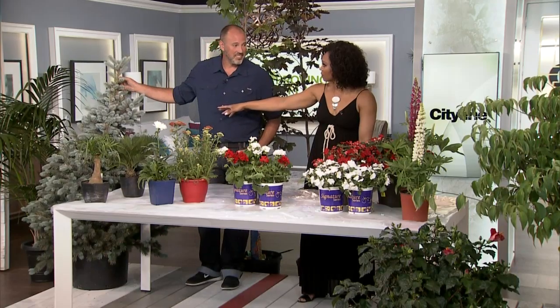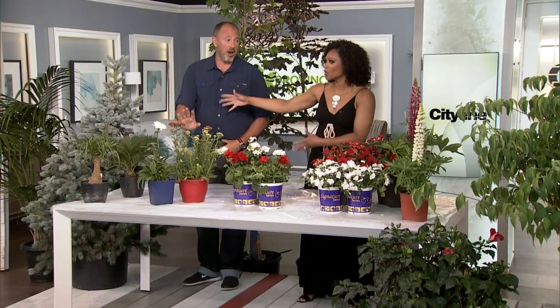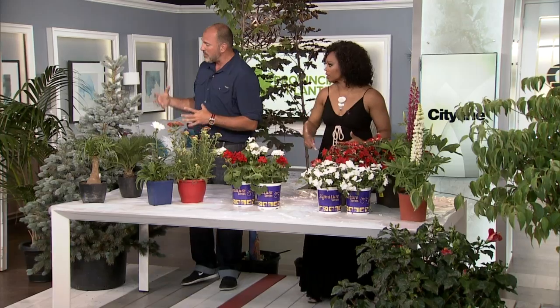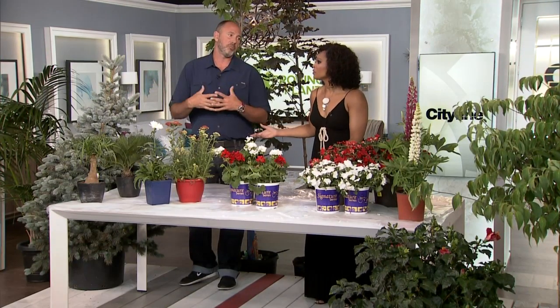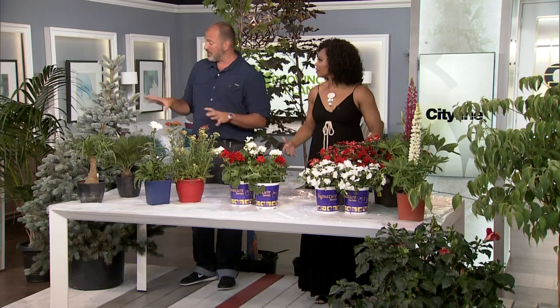I'd still say plant blue spruce, but far away from the front door — or at the back of the property. It's beautiful. Unfortunately these trees are getting a bad wrap because everybody's cutting them down instead of planting them properly. You can do it at your house, just know that it's gonna get big. Plant it far away.